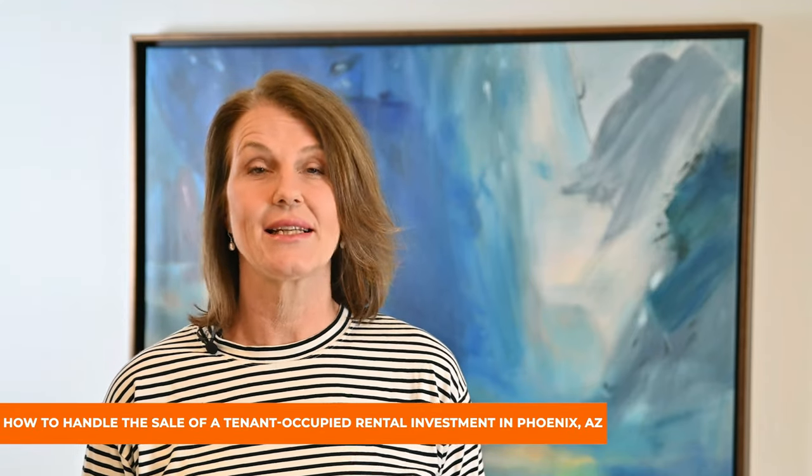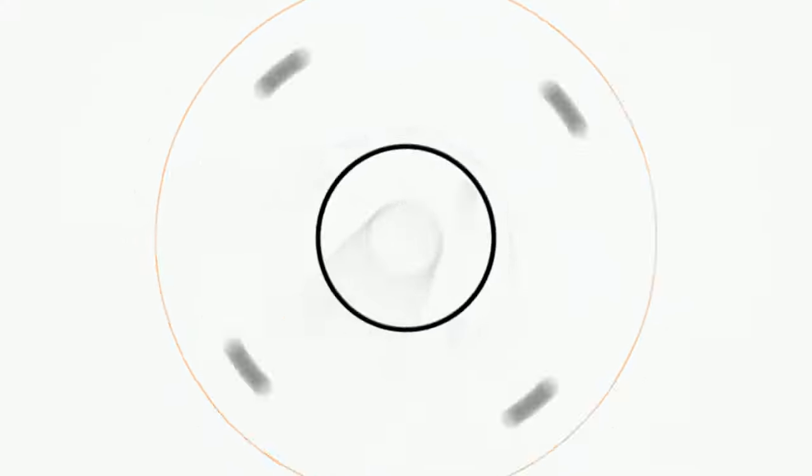How to handle the sale of a tenant-occupied rental investment in Phoenix, Arizona. The Phoenix rental market is a thriving seller's market and you might want to sell your rental property for several reasons. However, handling the sale of a property can be tricky and awkward when your renters are still residing there. At ServiceStar Realty, we have 60 years of combined experience during which we have helped several investors sell their occupied rental properties. We know how hard it can be to ensure that renters don't feel uncomfortable and prospective buyers get a fair idea of the property they are planning to purchase.